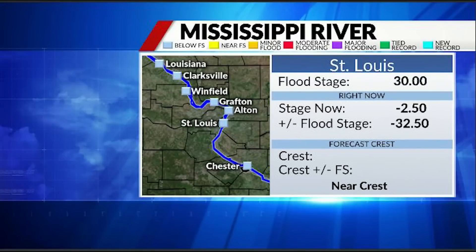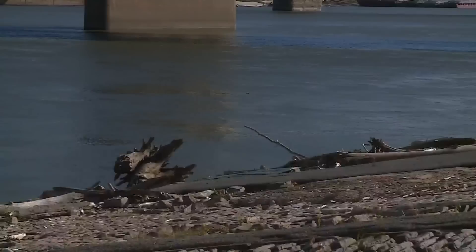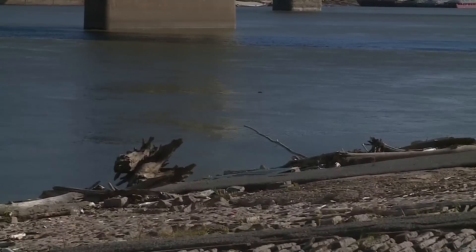At downtown St. Louis Friday, the river level was negative 2.5. Very low, but not a record. The lack of rain is the cause, and steps have to be taken to keep the river open to barge traffic.